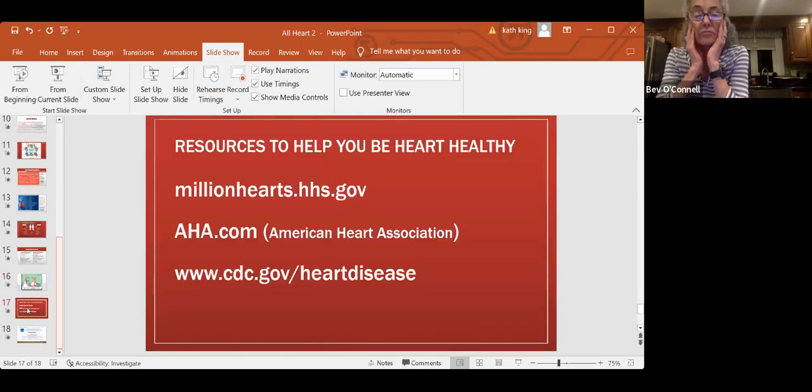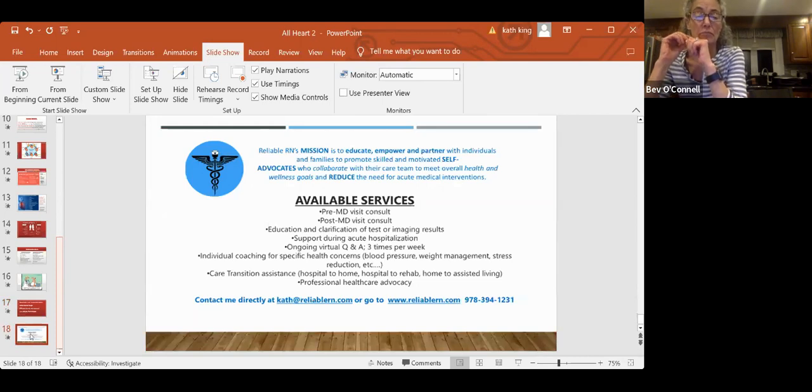Resources: millionhearts.hhs.gov is a fabulous site with so many great tools. The goal of Million Hearts is to decrease the amount of heart disease in the US. The American Heart Association has a ton of great information, and the CDC under heart disease also does. I am always available — more than happy to coach you to a place where we could try to bring your blood pressure under control, stress reduction, cholesterol reduction, and any sort of care assistance.